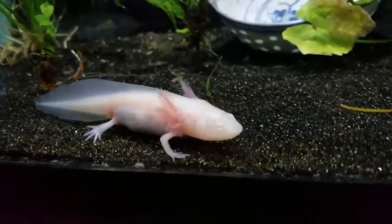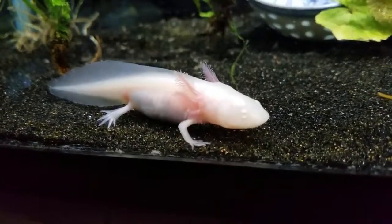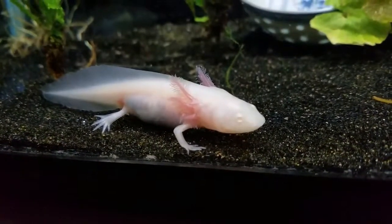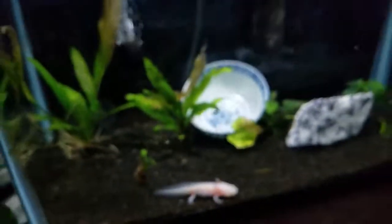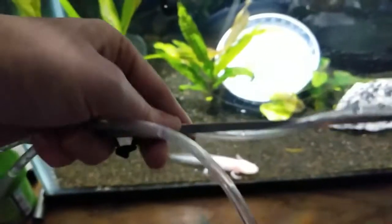It really doesn't matter the type of animals you house in your fish tanks. It can be an axolotl, goldfish, betta, plecos, tetras, guppies — anything. They all produce waste.